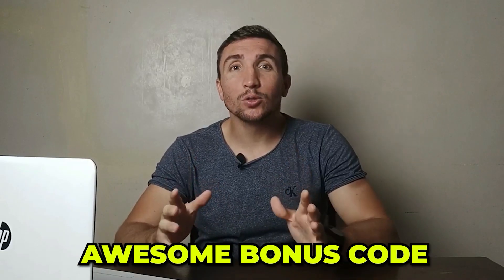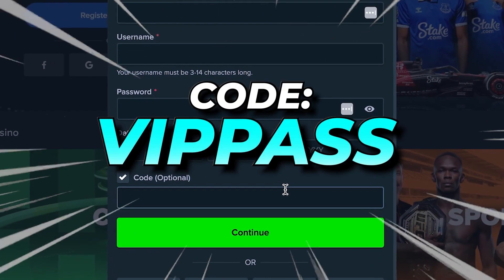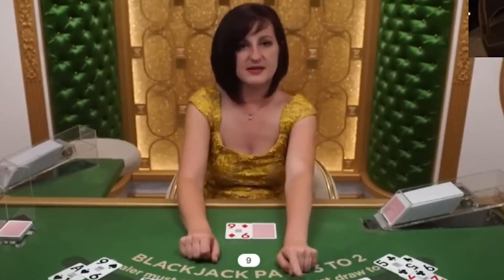Hey! Check out this awesome bonus code at Steak Casino. I've searched on YouTube and Google to find the coolest bonus and I found the best one. The code is VIP Pass. I got this bonus code from a true streamer, as Steak provides special codes for streamers to use during their live stream.